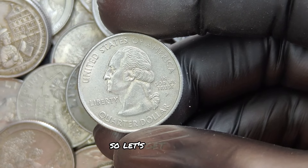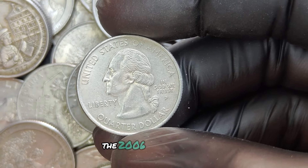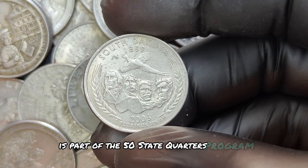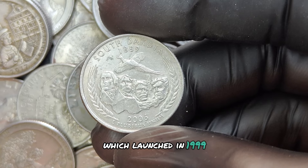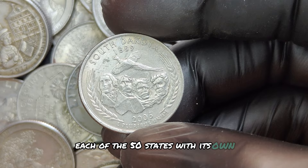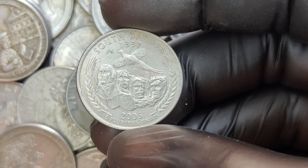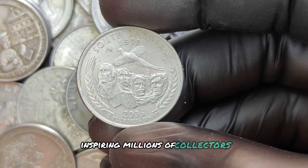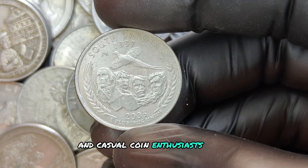The 2006 P mint mark quarter dollar is part of the 50 State Quarters program, which launched in 1999. This initiative was designed to honor each of the 50 states with its own unique quarter design. The program was incredibly popular, inspiring millions of collectors and casual coin enthusiasts alike.